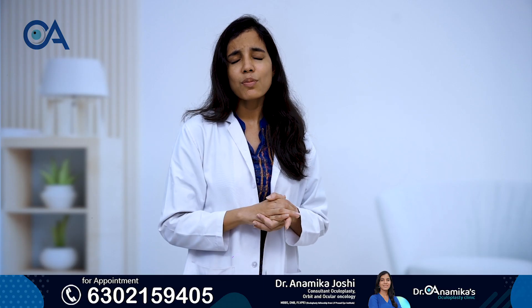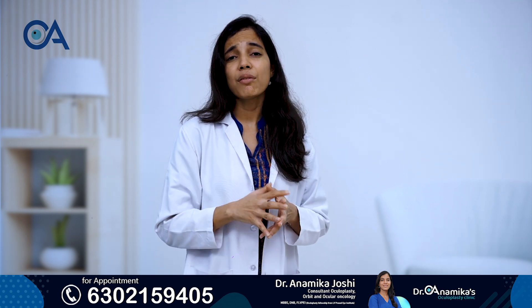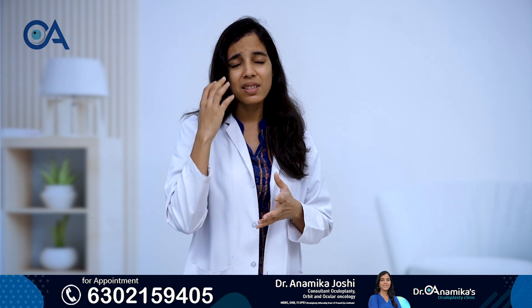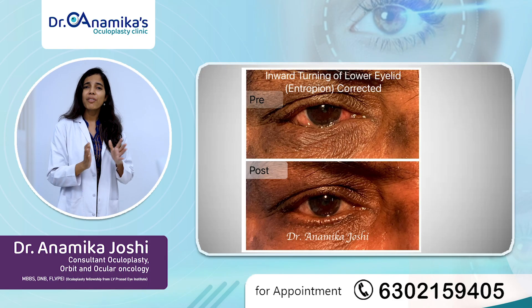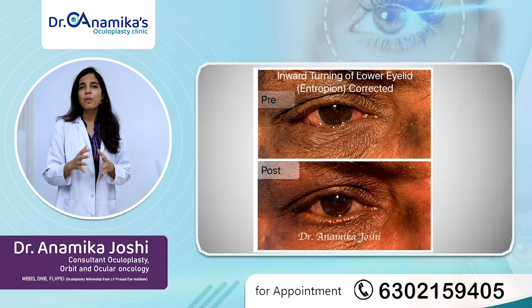In a small percentage of cases, there can be recurrence. In less than 5% of patients, this condition can recur because aging changes sometimes continue and can cause recurrence. But in 95% of patients, once we do this surgery, we have a permanent cure.